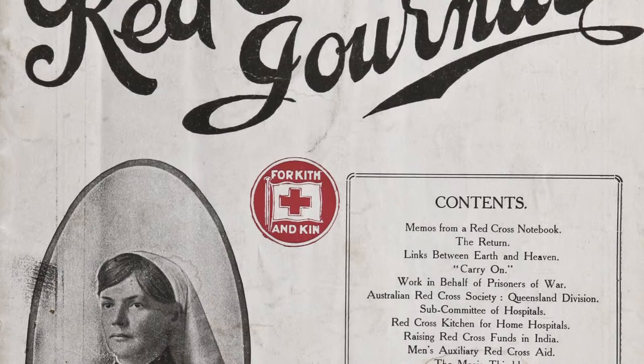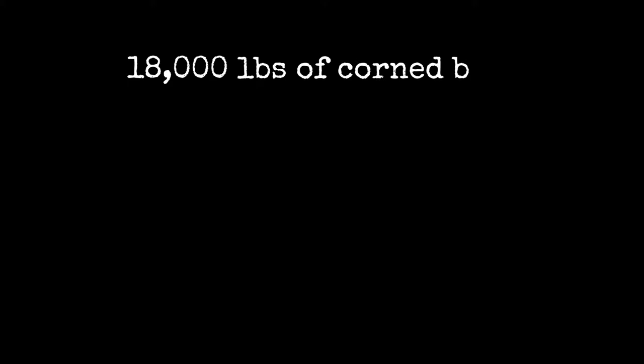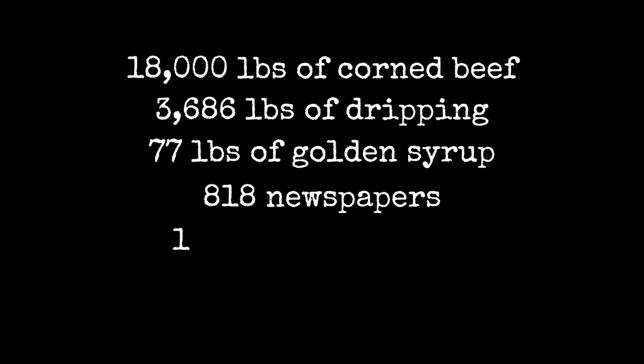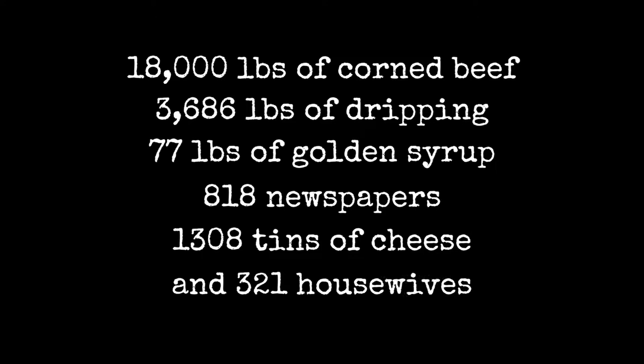The Receiving and Distributing Subcommittee can report the following cargo has been sent for London: 18,000 pounds of corned beef, 3,686 pounds of dripping, 77 pounds of golden syrup, 818 newspapers, 1,308 tins of cheese, and 321 housewives.